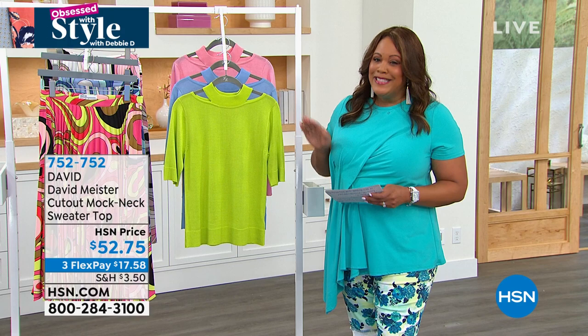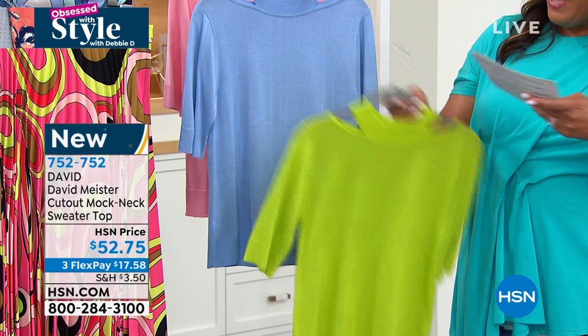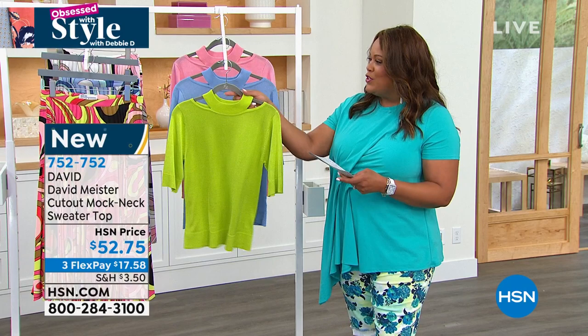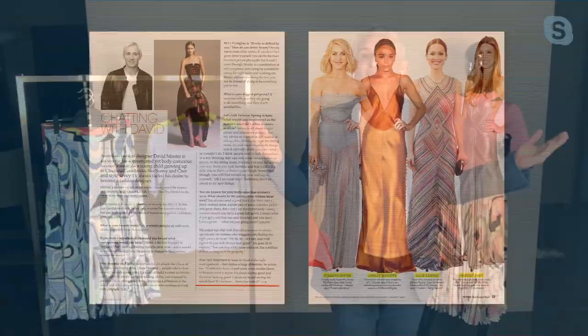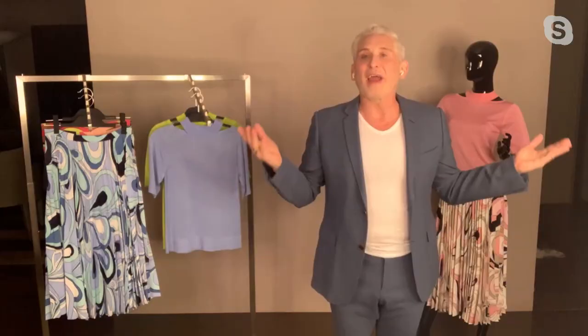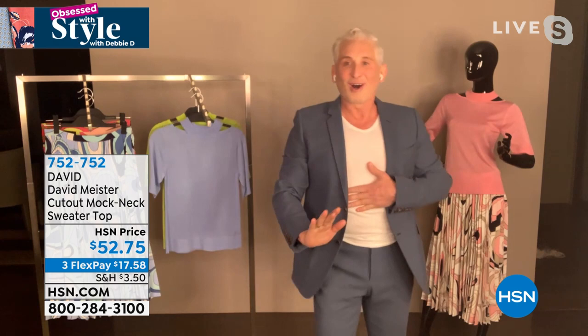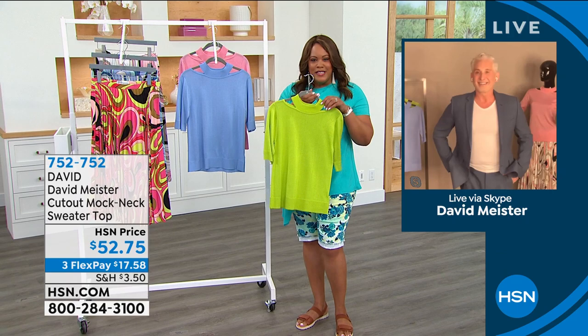We have something brand new today — look at how cute this is. This is the cutout mock neck. I'm going to show you the colors: apple green, soft blue, and beautiful blush. David Meister, I've always loved you — all the magazines write about you, all the Hollywood stars wear your dresses. Debbie, you kill me! What better way — fashion in the morning and moonwalking! What I love about this sweater is it's perfect for spring and summer. It's very lightweight and viscose, very easy care. I love thinking of new ways to show skin that are flattering.